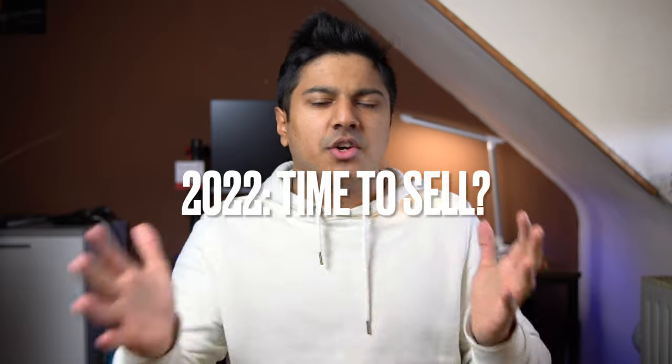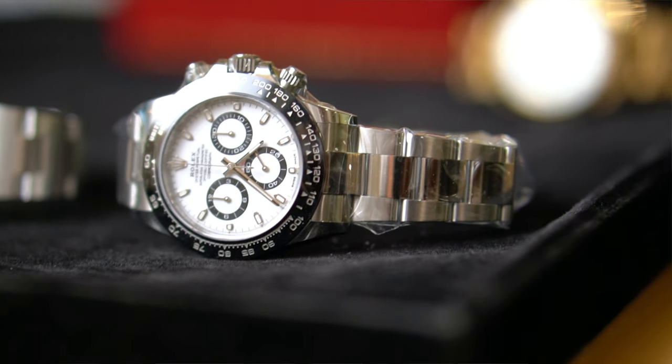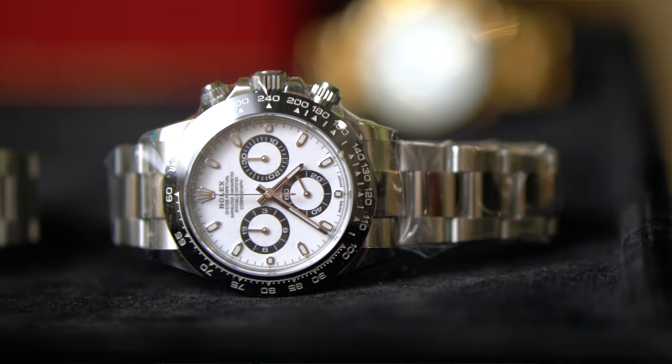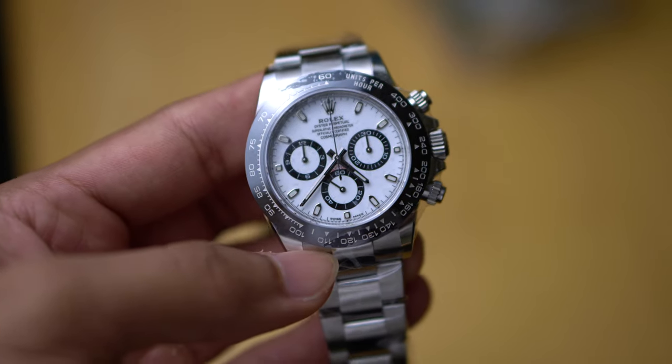Why is the Daytona so very desirable? I think the white dial Daytona is extremely desirable because of the way it looks — the white with the contrast of the black rings in the sub-dials and the black bezel. It's a really nice, contrasty watch and it's very noticeable. Apart from being identifiable from a distance, it's also the perfect dimensions in a chronograph.